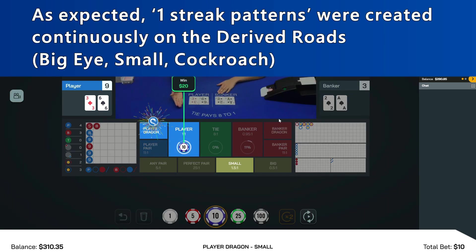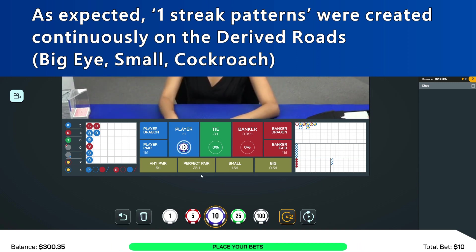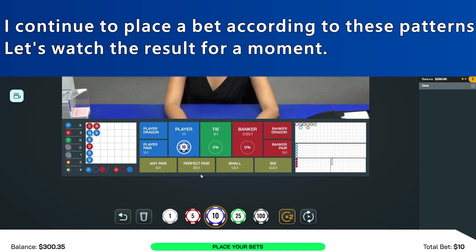As expected, one-streak patterns were created continuously on the derived roads. You know the derived roads are the Big Eye Road, Small Road, and Cockroach Road. I continue to place a bet according to these patterns. Let's watch the result for a moment.